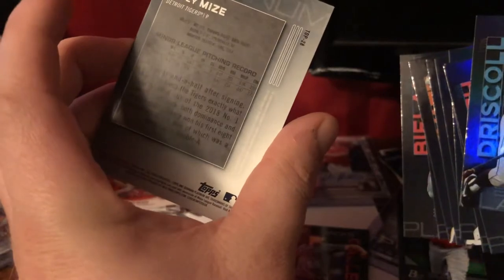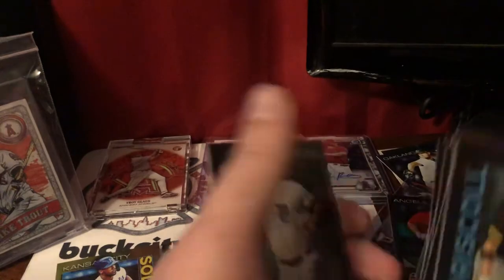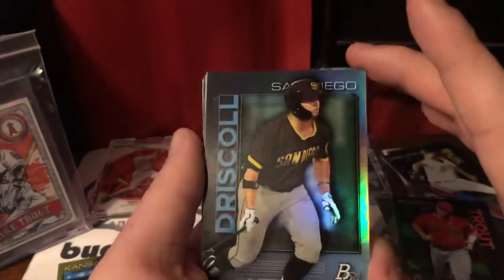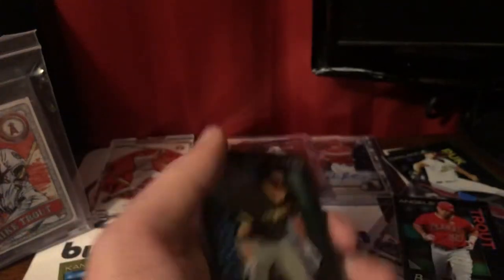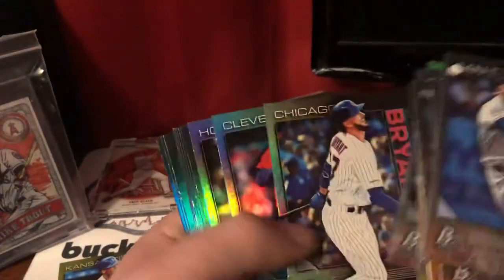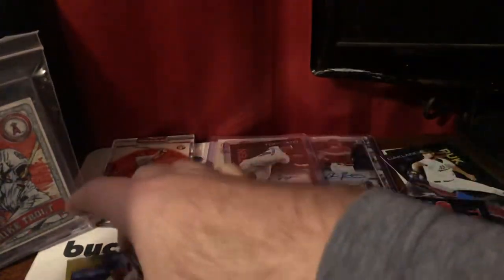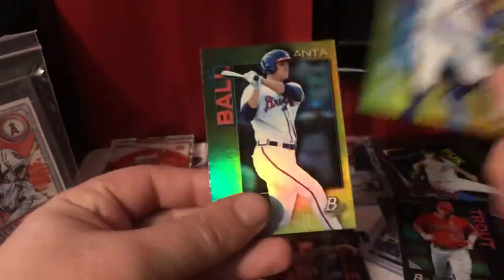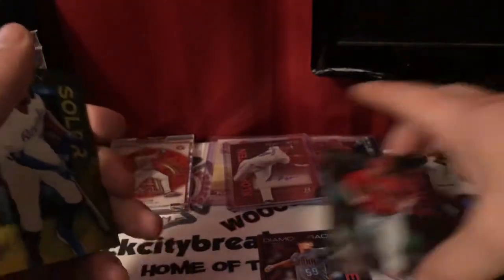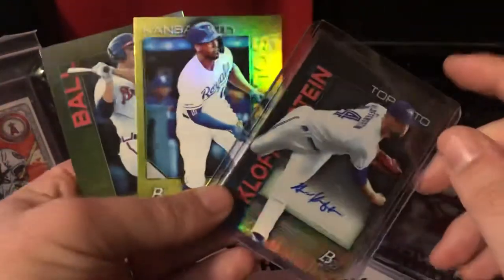Funny enough, if I remember correctly — is it Casey Mize? He actually might have trained here in California. His name sounds very familiar as far as guys that I know of that used to train through here. That's not a bad pack. I need to start memorizing the card order — it was Soler, Ball, and then Klopfenstein. I'm going to sleeve these guys up, and those are kind of our pulls off of this one.